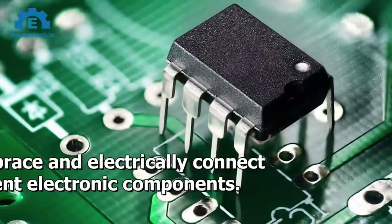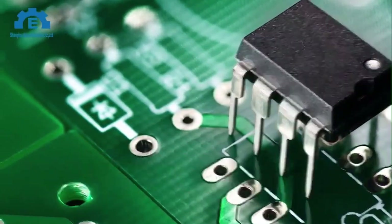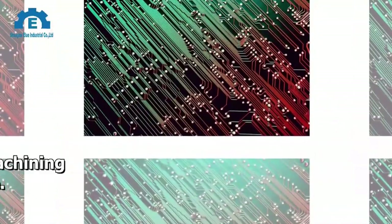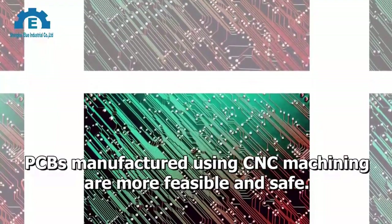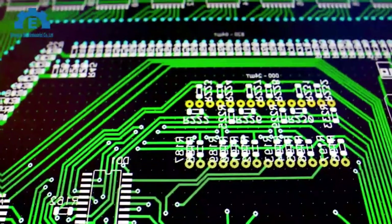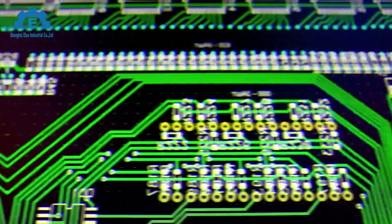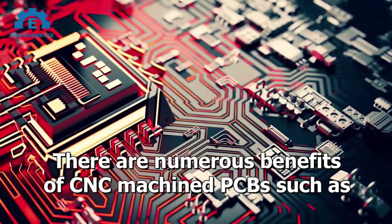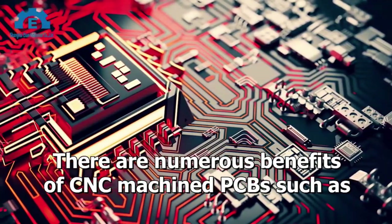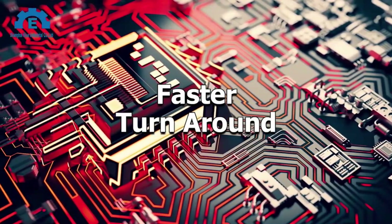Printed Circuit Boards. PCBs are used to brace and electrically connect different electronic components. PCBs manufactured using CNC machining are more feasible and safe because the CNC process does not involve working with hazardous chemicals. Benefits of CNC machined PCBs include: hazardous chemicals eradication, cheaper cost, faster turnaround, and durability.